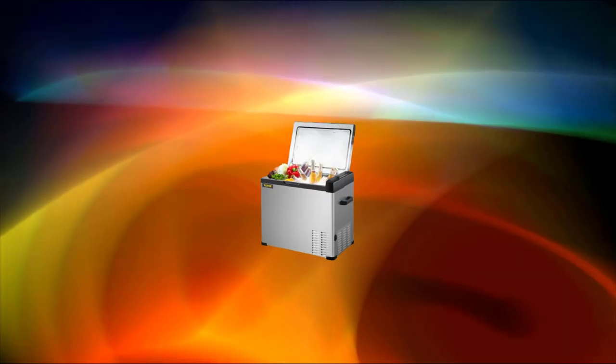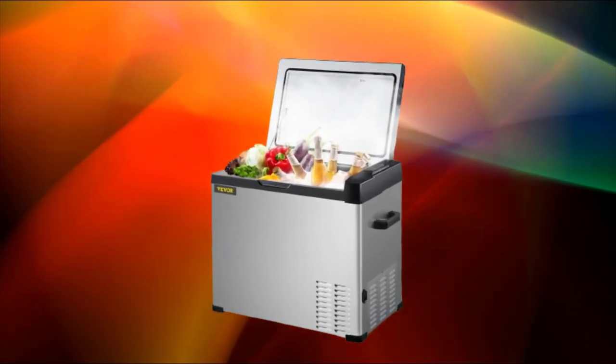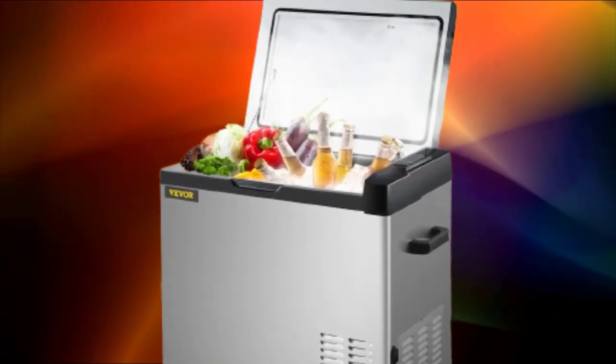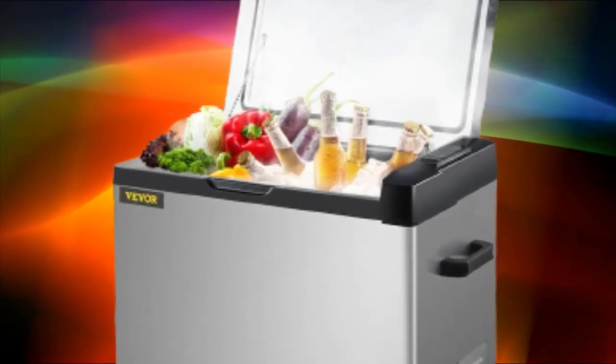Both zones can be refrigerated or frozen. Bass and low noise give you a comfortable sleep — the sound of the machine running is only 45 decibels. Use for car and home; the 12V-24V cigarette lighter plug is suitable for cars and trucks.